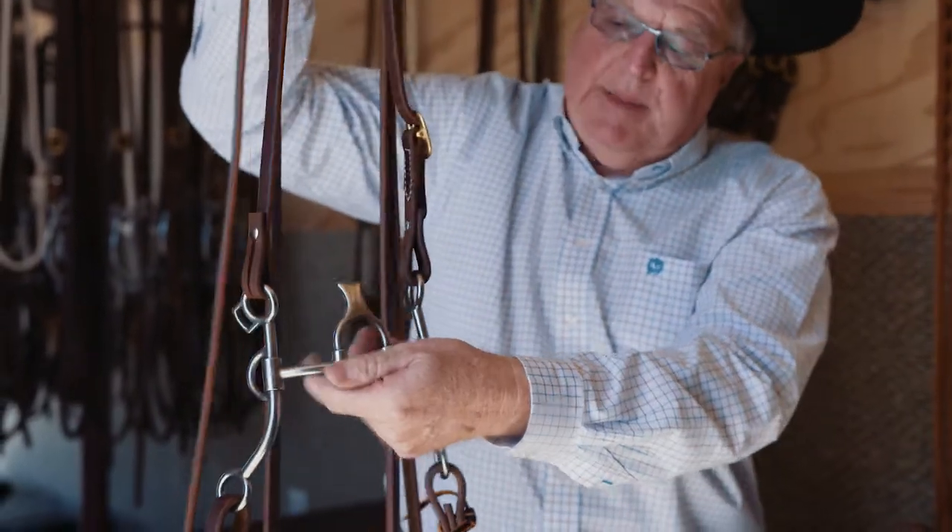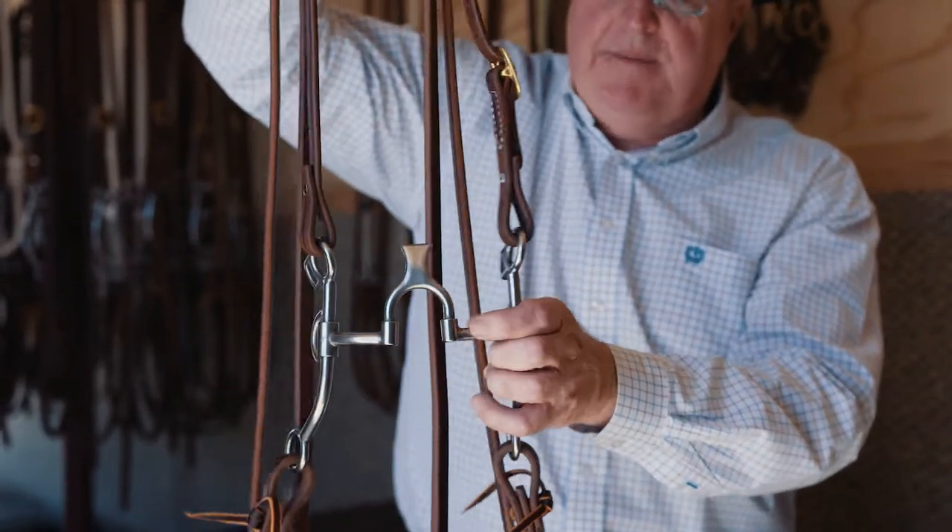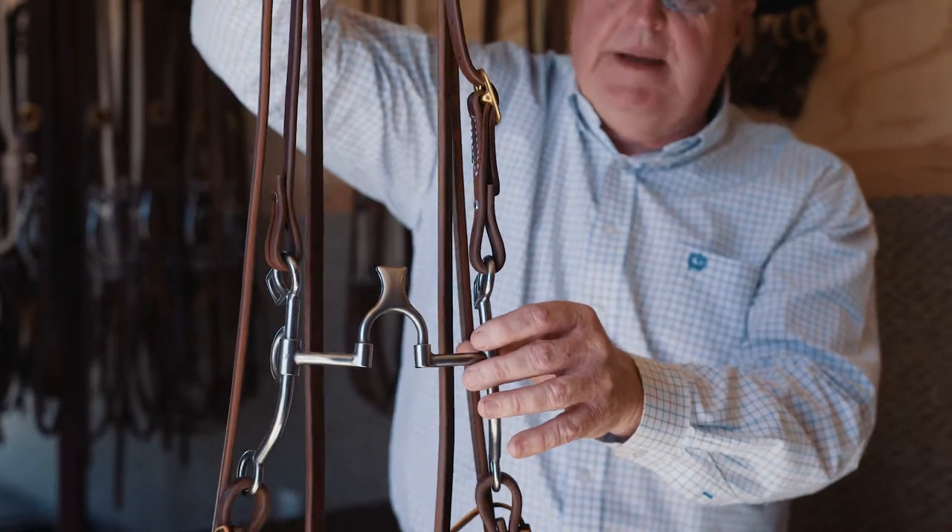This bit's won lots of money, and a lot of people get along with it. I just would really recommend if you're a novice to have a professional horse trainer to help you with this.